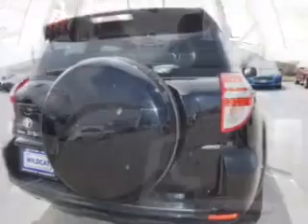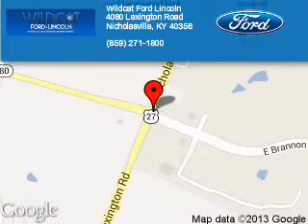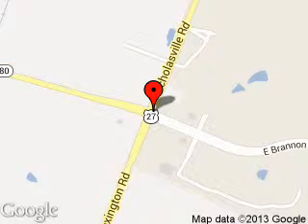Great quality at a great price. Call or click to contact us today. Wildcat Ford Lincoln is dedicated to doing everything possible to ensure that the experience you have selecting your next vehicle is a pleasant one. We are located at 4080 Lexington Road, Nicholasville, Kentucky, 40356.